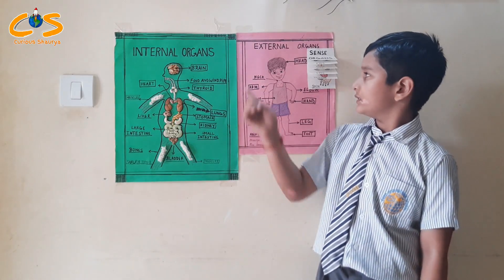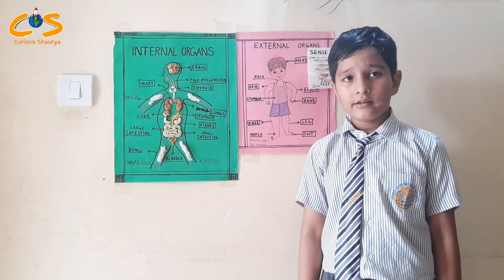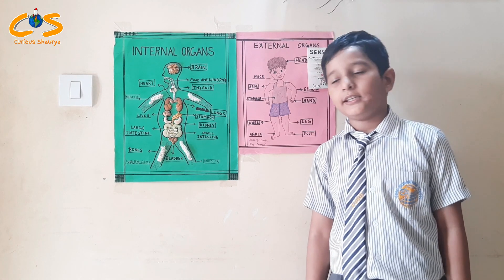Now let us discuss external organs. There are different types of external organs. External organs can be seen.